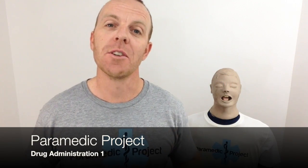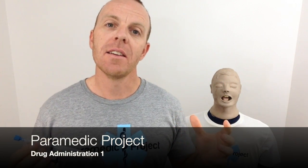Hey, welcome back. It's Paramedic Project. Thanks for joining us once again. Today is the first of a couple of episodes on drug administration.